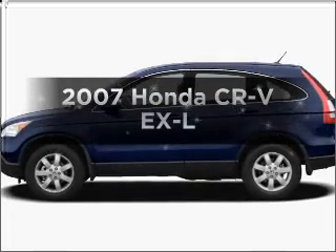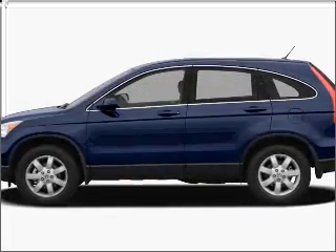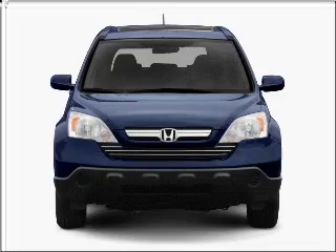Check out this 2007 Honda CR-V. Everything you need under one roof with this great vehicle.